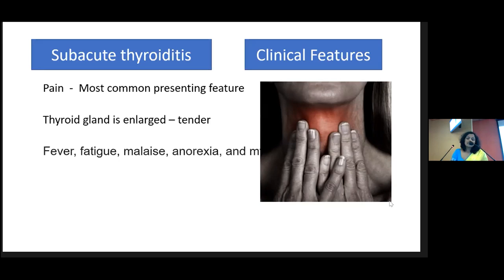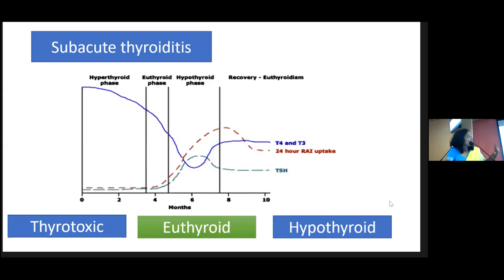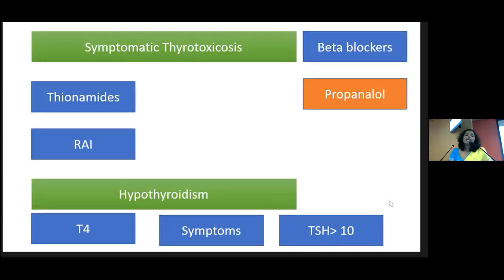In subacute thyroiditis, there can also be a painless form. It usually follows a triphasic pattern: the patient is first thyrotoxic, then euthyroid, then ultimately hypothyroid — and the hypothyroid phase also lasts for some time before recovery. Therefore you have to always monitor thyroid function. Since the gland is silent and there are only preformed thyroid hormones being released, no antithyroid drugs are needed. You do not need carbimazole or propylthiouracil in thyroiditis — give some beta blockers, manage hypothyroidism with thyroxine, and most of the time it is transient.